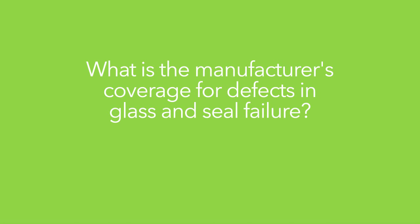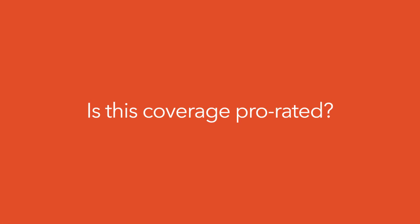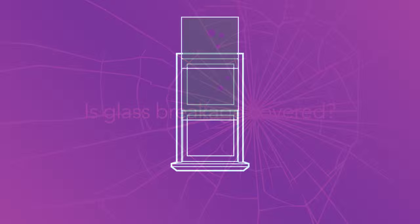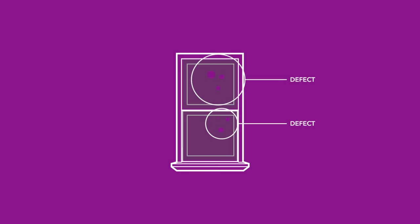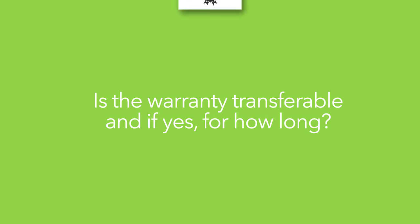What is the manufacturer's coverage for defects in glass and seal failure? Is this coverage prorated? Is glass breakage covered? What is the manufacturer's coverage for defects in the screen? Is the warranty transferable, and if yes, for how long?